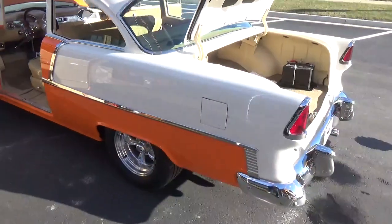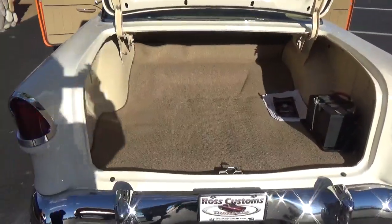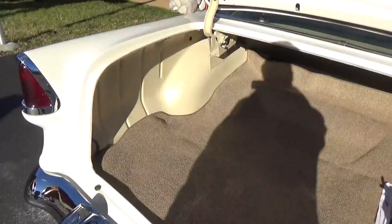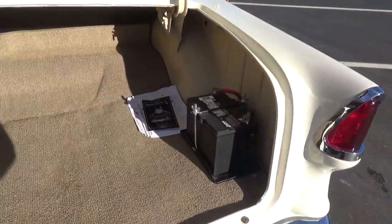It's got a Ford 9-inch rear, it's posi. You can see the trunk is all finished to match the interior. There's some of the paperwork on the build in there too.